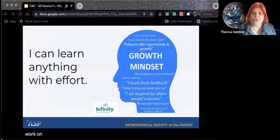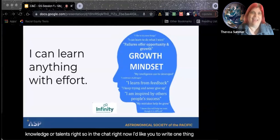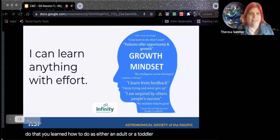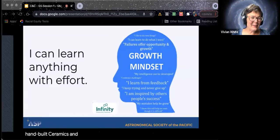You work on things, you try hard, and you build on your growing body of knowledge or talents. In the chat right now, I'd like you to write one thing that you can do now that you couldn't do as an infant. Tiffany says read. Ashley says hand-built ceramics — that's so cool. Walk, read, and use a telescope, says Erin.